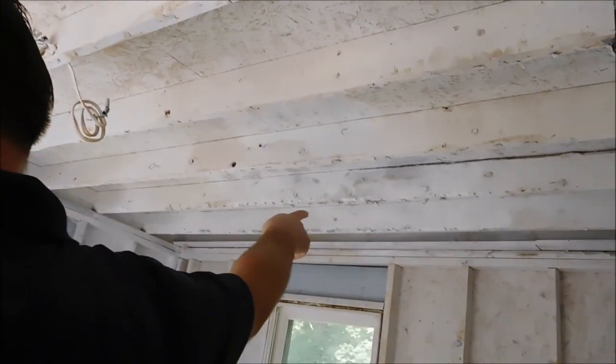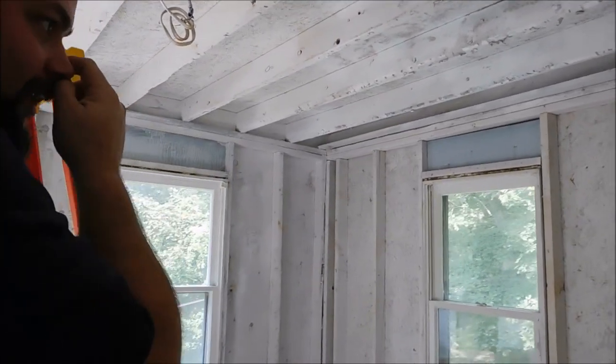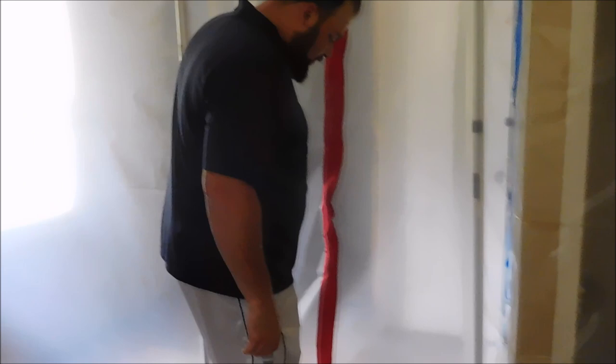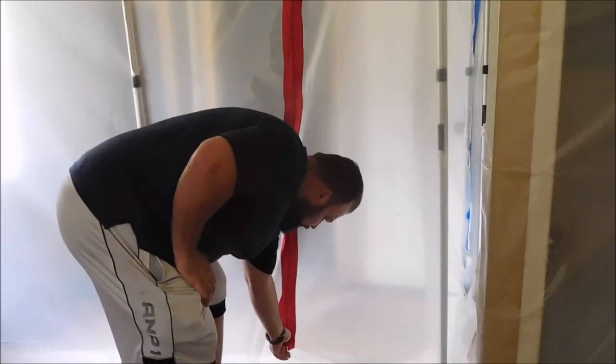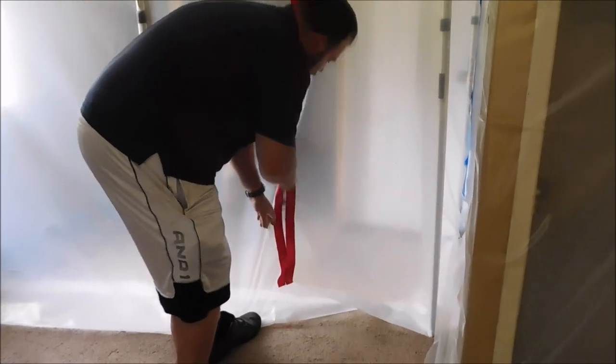There's a spot up here that had water running all the way down to that wall, and we basically had to gut this whole room. The mold remediation guys came out here and they tore out some of the stuff. I still have to tear out more, but as far as the mold goes, they tore out all the mold.